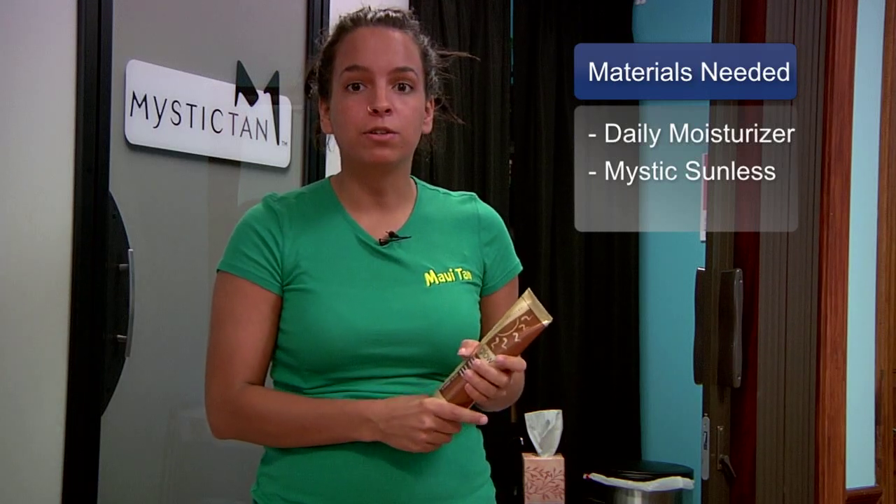Other products that you can use would be Mystic Sunless products that can help give you some extra color in between tans. You can also use dark tanning bronzers while you're in the bed to help increase the color that you will get, helping it hold longer outside of the salon.